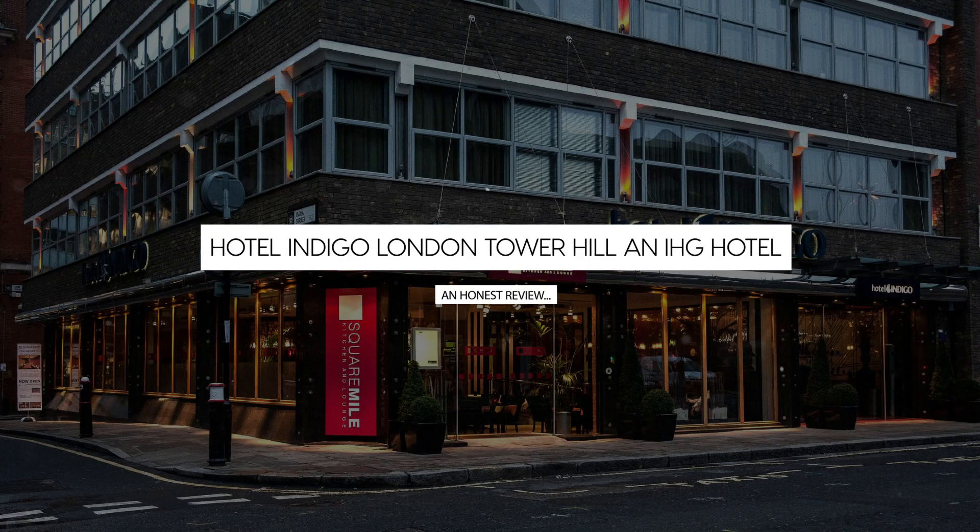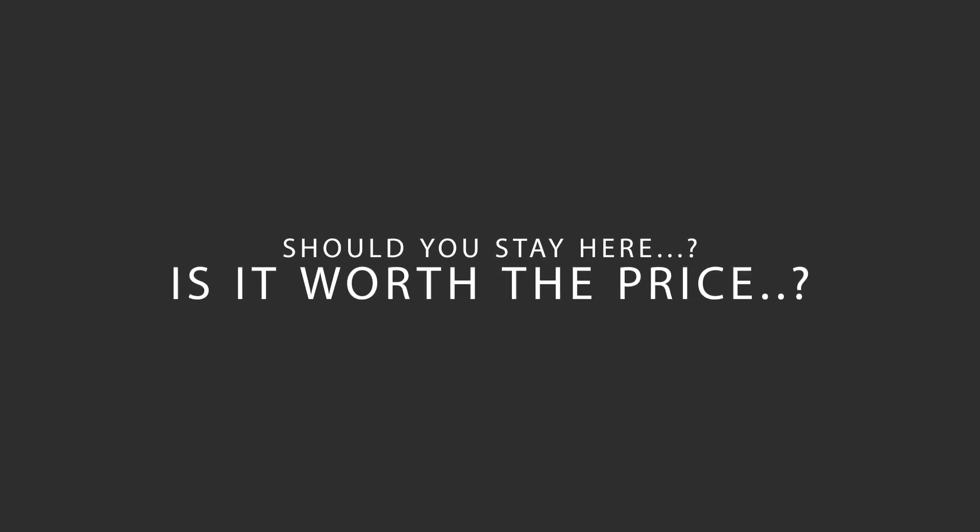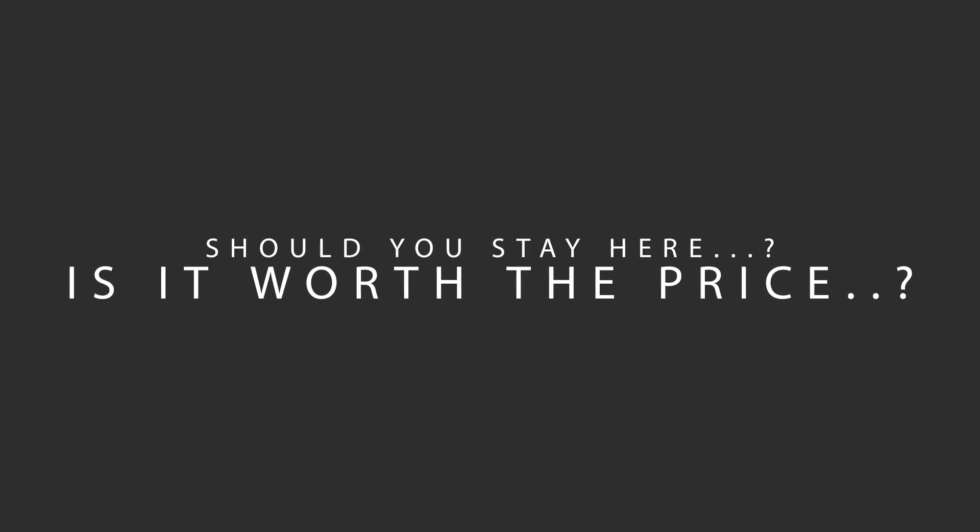Today, we're diving deep into a review of Hotel Indigo London Tower Hill, an IHG Hotel, located in the City of London. Let's find out if this hotel lives up to its reputation and if you should stay there.